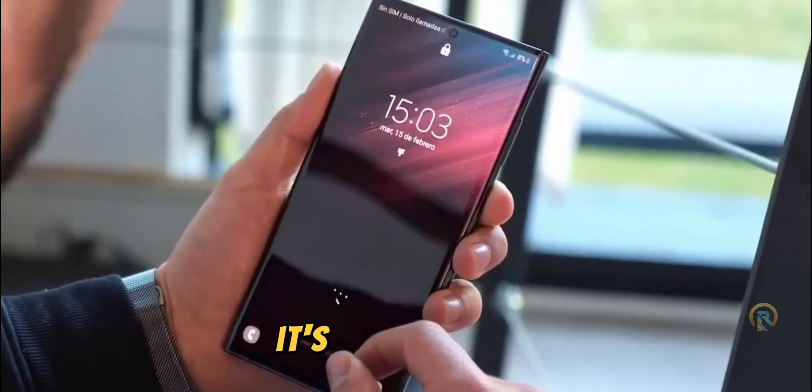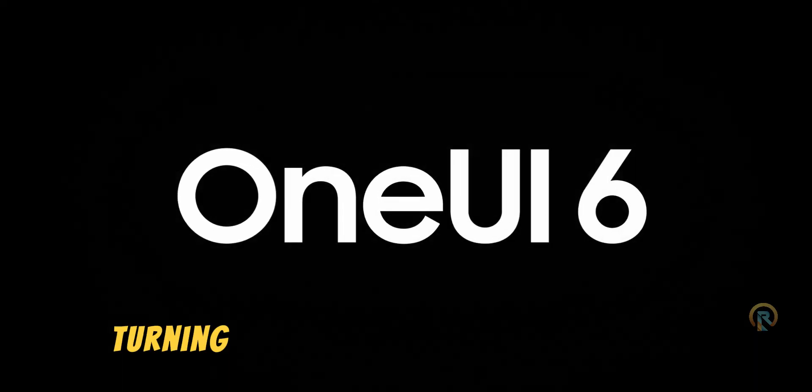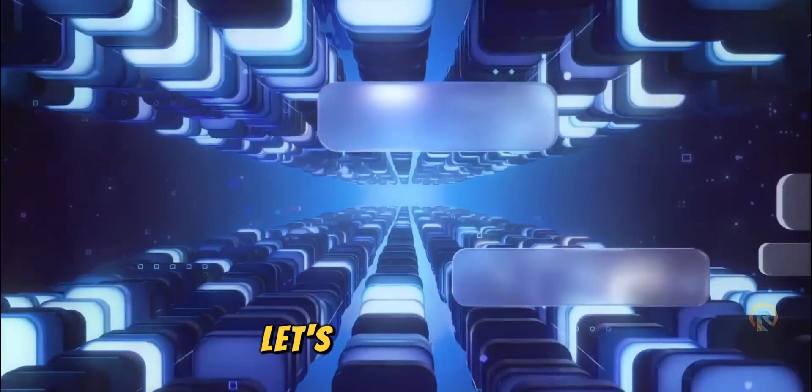But guess what steals the show? It's the One UI 6.1, turning this phone into a total AI tool. Let's break it down.